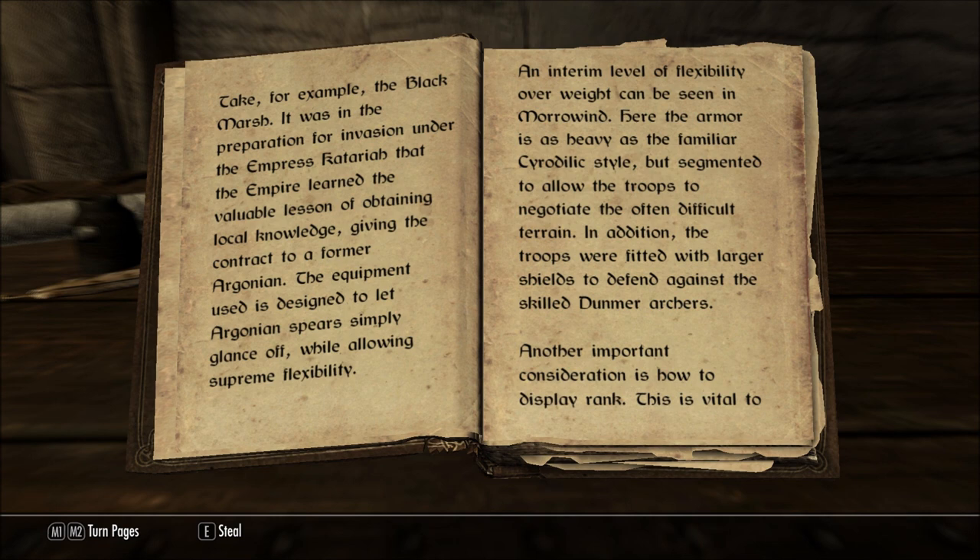An interim level of flexibility over weight can be seen in Morrowind. Here the armor is as heavy as the familiar Ceredillic style, but segmented to allow the troops to negotiate the often difficult terrain. In addition, the troops were fitted with larger shields to defend against the skilled Dunmer archers.